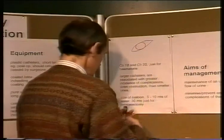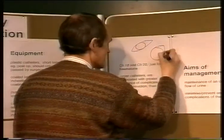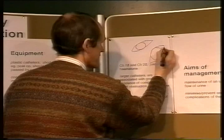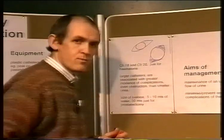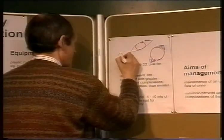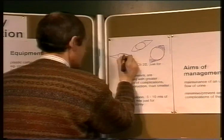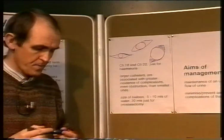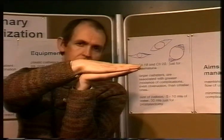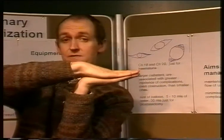The larger the catheter, the more it will not allow the urethra to lie in a physiologically closed position. It would increase the size of the gaps, therefore making bypassing more likely. Whereas if a smaller catheter is used, it allows the urethra to lie in its more physiologically closed position. Normally the urethra would be closed fairly flat, and the larger the catheter, the more it distorts that shape.